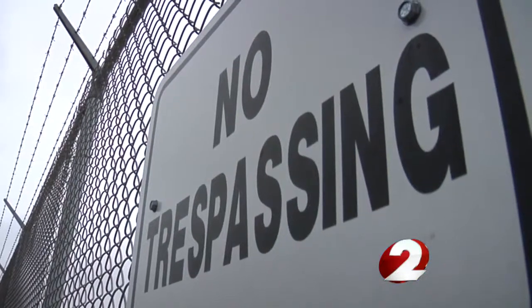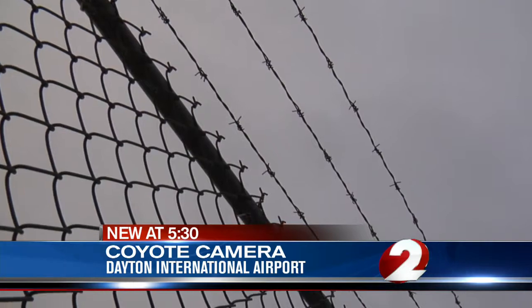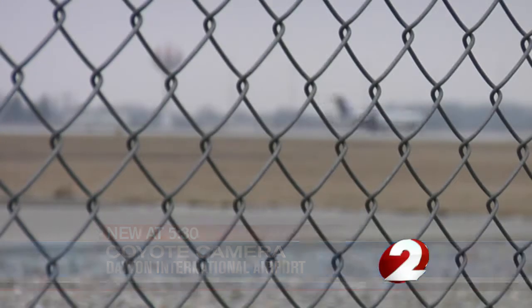If you've been to any airport lately, you know how tight security can be there. You may have even had the pat down to prove it. But some have found a way around that security, although that new camera could finally catch them in the act. If the signs don't deter you, the giant barbed wire-topped fence will. But some have still found a way to make it onto the runways here at the Dayton International Airport.